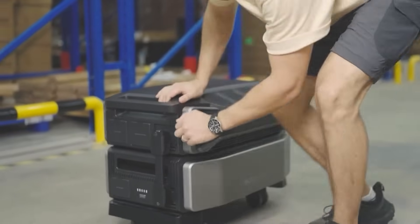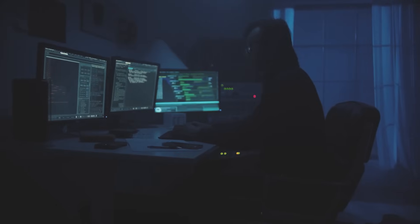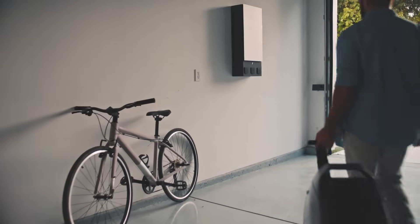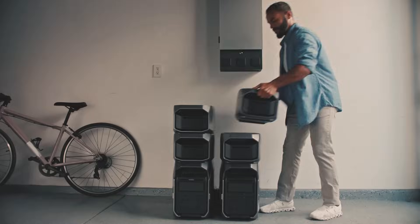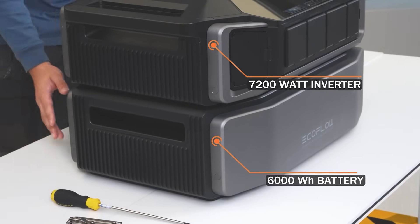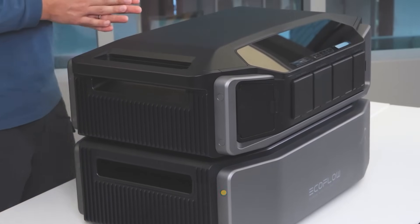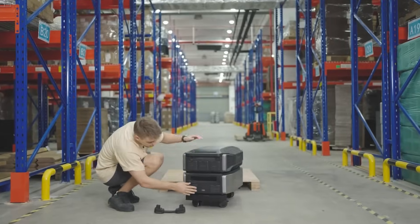The Delta Pro Ultra came out at the beginning of the year, and the Delta Pro 3 just released not long ago — it is the newest portable power station from EcoFlow and also the largest all-in-one power station from EcoFlow. The Delta Pro Ultra is actually two pieces connected with wires or conductors, and it is massive, so let's compare stats on these two.